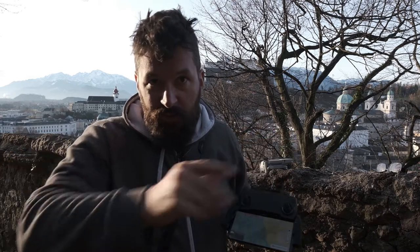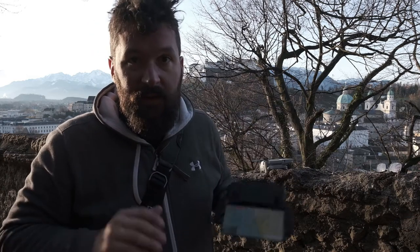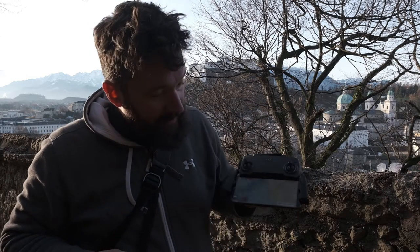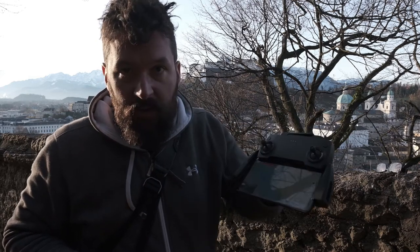I started the drone for the first time in my apartment — just started and landed it, and one time crashed it into the wall. In the apartment it worked, and I don't know why, because I live right in the center of Salzburg. Here on the mountain, I came outside because there is nothing around and nothing can happen up here. But you cannot actually fly the drone anywhere you want.